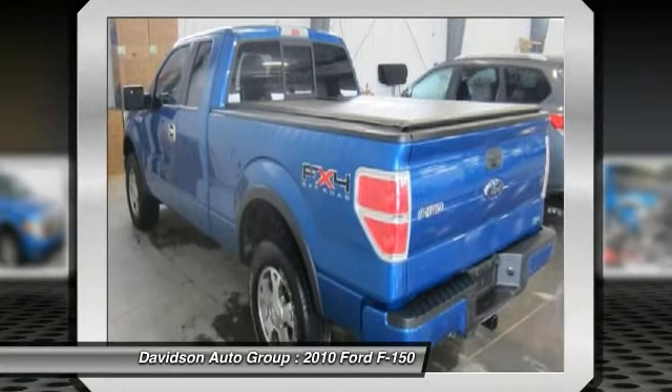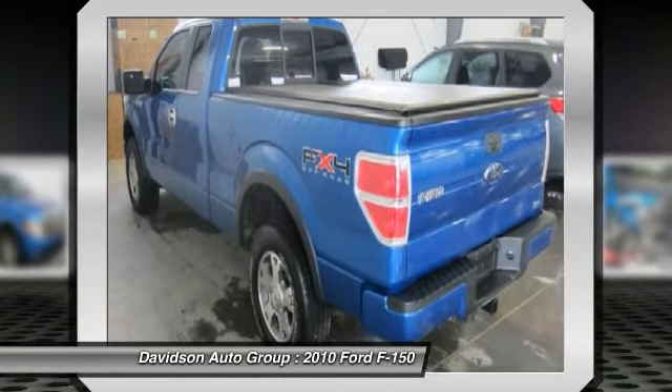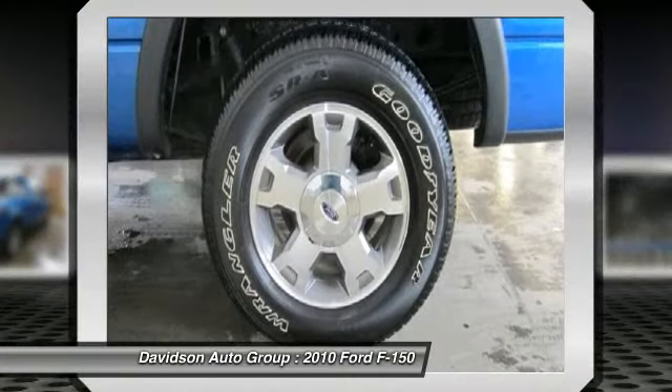Option packages include SYNC voice activated communications and entertainment system, Bluetooth capability, steering wheel controls, USB port.